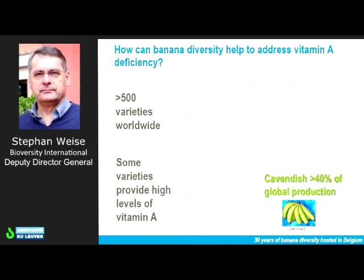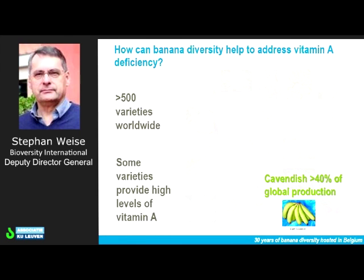As you can see, I brought my prop along. This is what you saw in the greenhouse — the Cavendish banana. Over 40 percent of the global production, as we heard already, is of this, or a set of these varieties in the Cavendish subgroup, and nevertheless it is very low in vitamin A. Are there opportunities in some of the other bananas? That is the question.